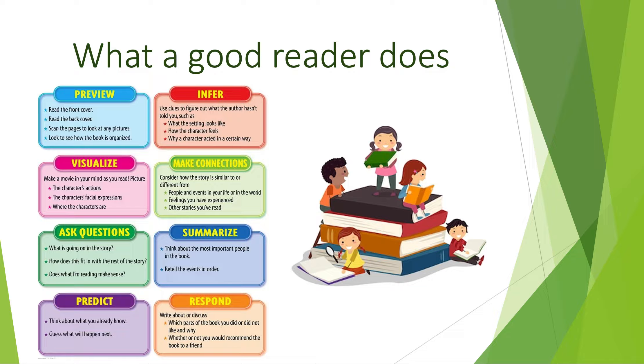What does a good reader look like? A good reader can preview the text, make inferences, visualise, make connections, ask questions, summarise, predict and respond.